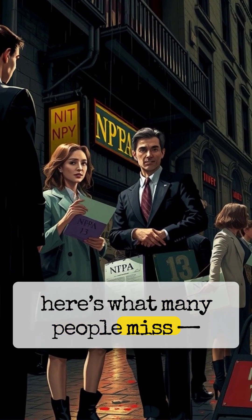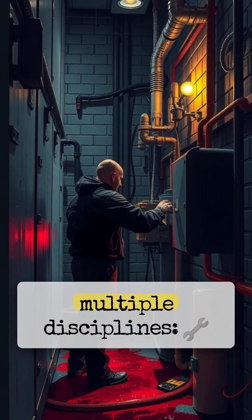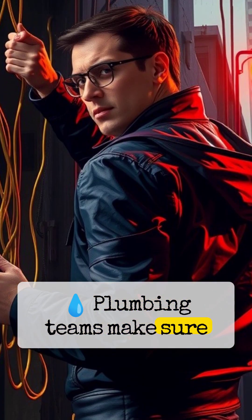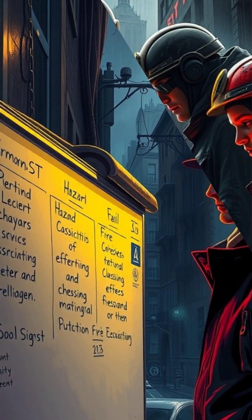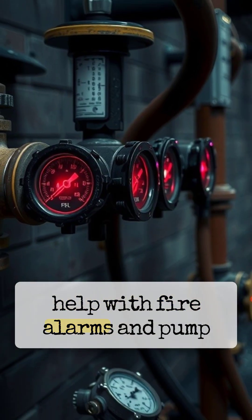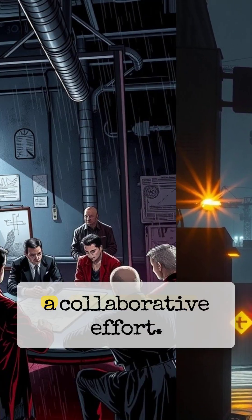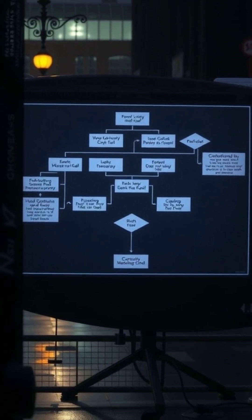Here's what many people miss: NFPA 13 isn't just for fire safety engineers — it involves multiple disciplines. Mechanical engineers handle piping layout and hydraulic calculations. Plumbing teams make sure water supply is reliable. Civil and structural engineers ensure supports can handle system weight. Electrical engineers help with fire alarms and pump power, and fire protection pros classify hazards and finalize system types. It's truly a collaborative effort. When everyone understands NFPA 13, the system works better. Period.